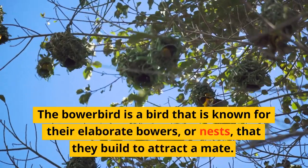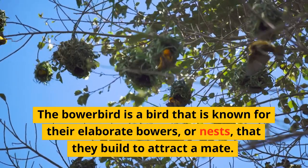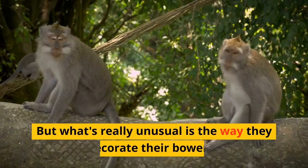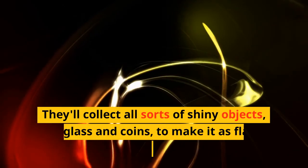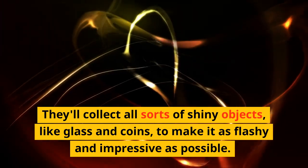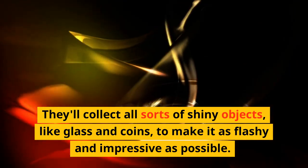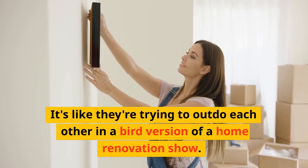The Bowerbird is a bird known for their elaborate bowers, or nests, that they build to attract a mate. But what's really unusual is the way they decorate their bowers. They'll collect all sorts of shiny objects, like glass and coins, to make it as flashy and impressive as possible. It's like they're trying to outdo each other in a bird version of a home renovation show.